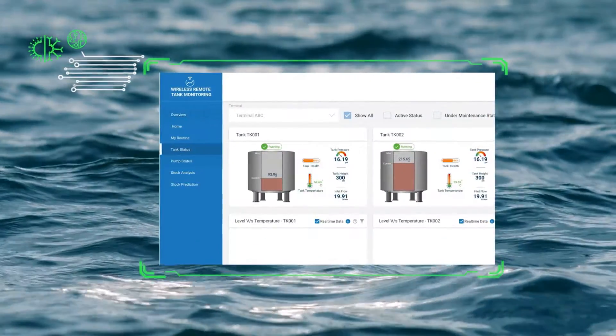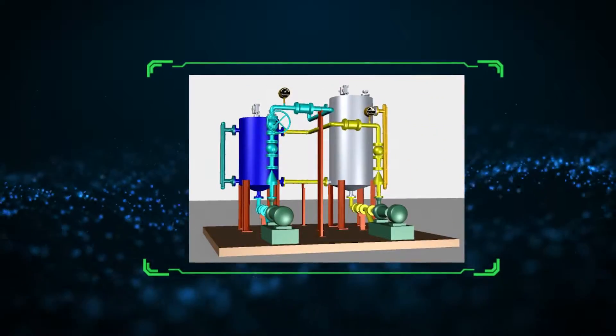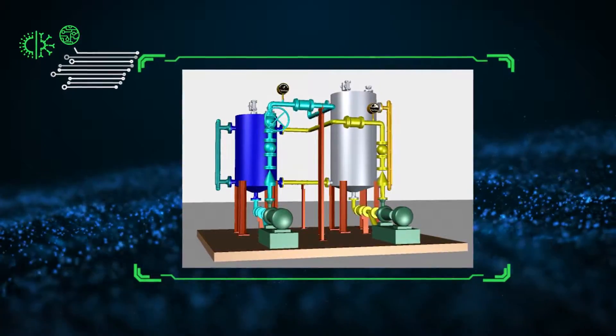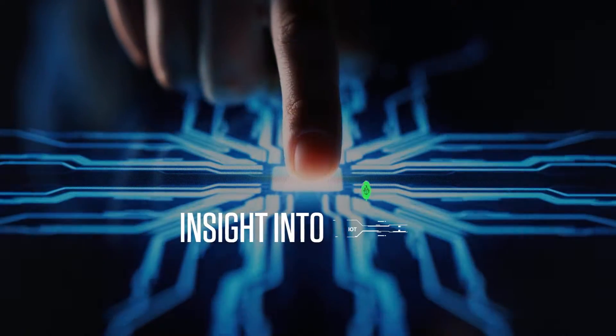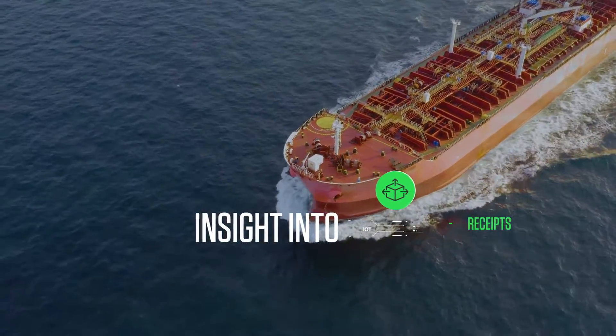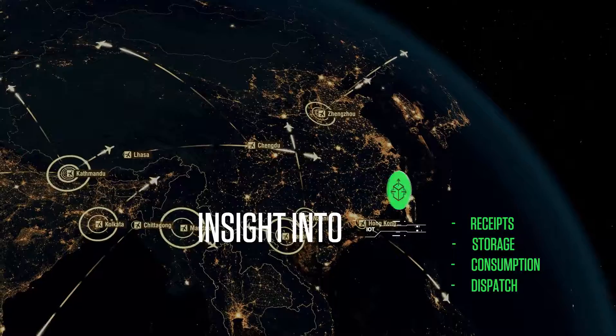Our solution enables our clients to re-imagine energy and respond to dynamic market changes instantaneously across production, refining, and trading operations. Our IoT-enabled smart remote management enables energy companies to access real-time insights into their receipt, storage, and consumption patterns, even though storage is globally distributed.